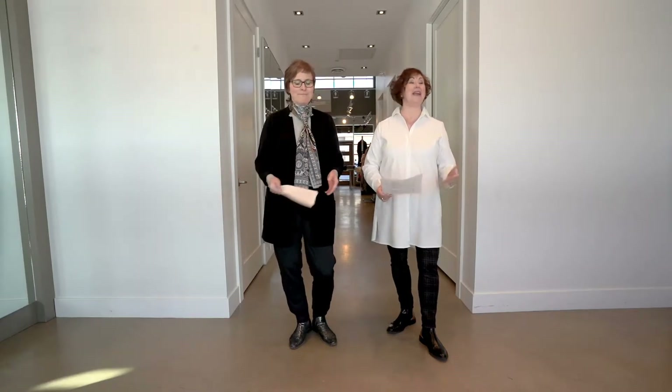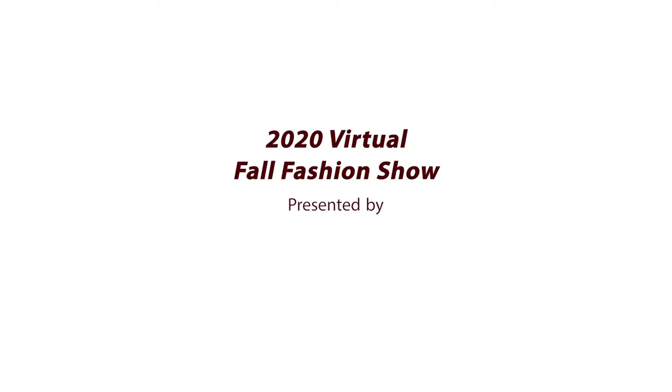I'm Melanie and I'm Debbie and we're here from Something to Wear, and we want to welcome you to our very first virtual fall fashion show.